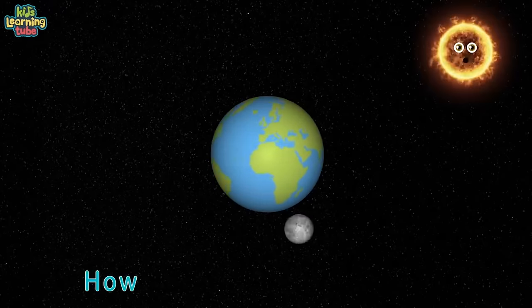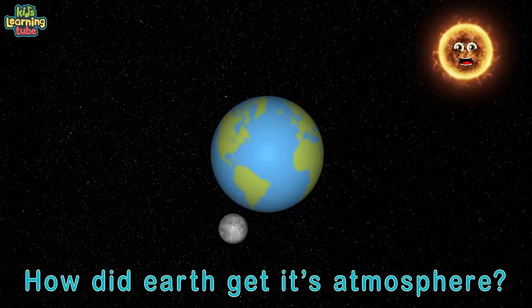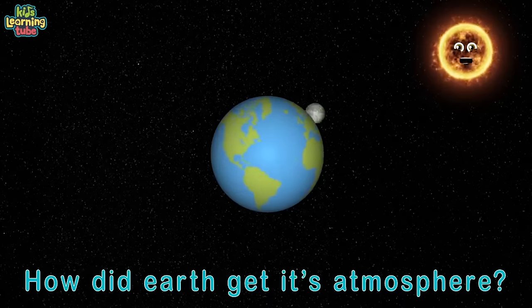Over time these land masses start to collide and eventually form our continents, which we know today still transform. How did earth get its atmosphere we have today?